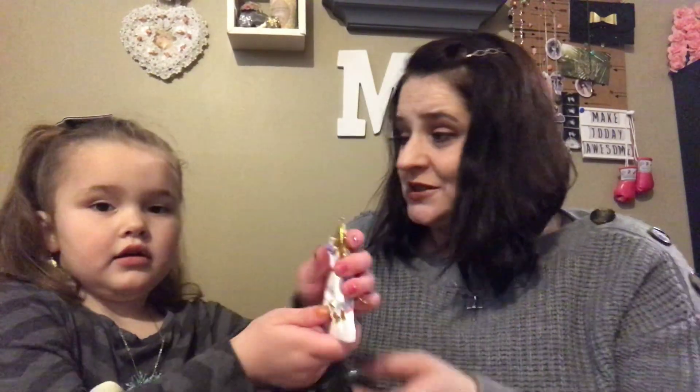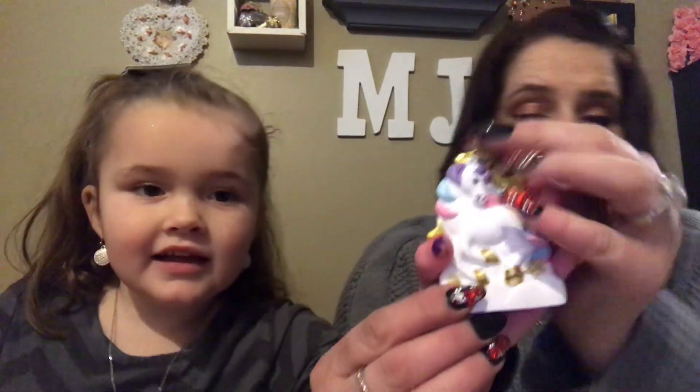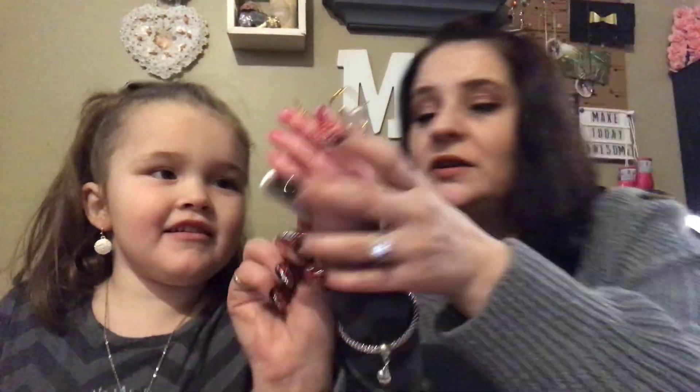Oh, it's an ornament for the Christmas tree — perfect! Tell them what we're doing today. We're doing a Christmas tree. We're doing our Christmas tree and buying new stock. Now you can put that on your Christmas tree. Look how pretty it is. We can actually put your name Isabella right there.